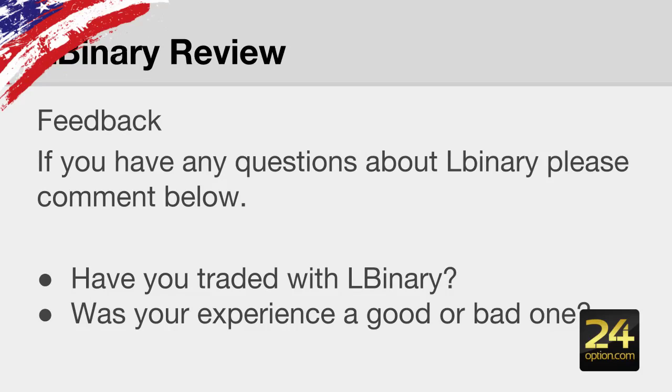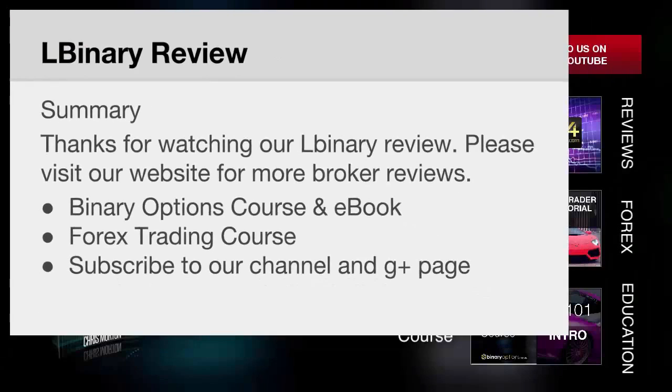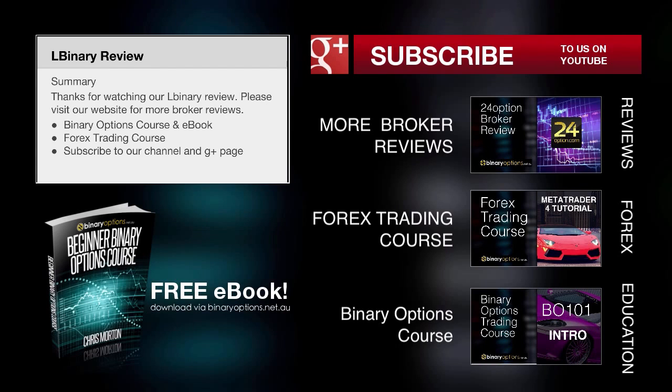If you have any questions about LBinary, please place them in the comments below this video. I'd like to know if you have traded with LBinary and whether your experience was a good or bad one — your feedback really helps other people decide whether they should trade at LBinary or stay away. Thanks for watching our LBinary review. Please visit our website for more broker reviews.